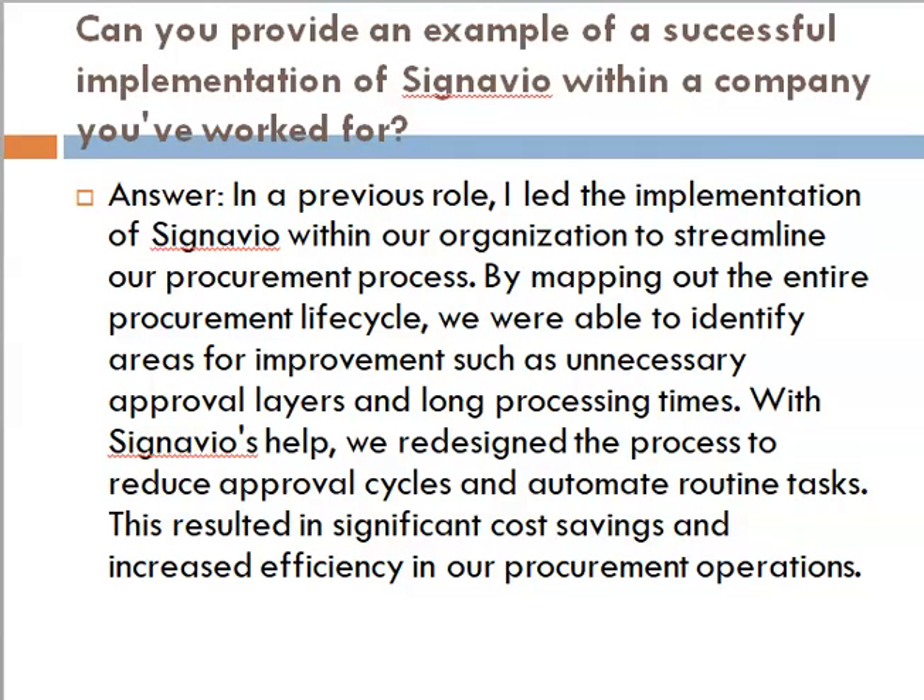Question: can you provide an example of a successful implementation of Signavio within a company you have worked for? Answer: In a previous role, I led the implementation of Signavio within our organization to streamline our procurement process. By mapping out the entire procurement lifecycle, we were able to identify areas for improvement such as unnecessary approval layers and long processing times. With Signavio's help, we redesigned the process to reduce approval cycles and automate routine tasks. This resulted in significant cost savings and increased efficiency in our procurement operations.